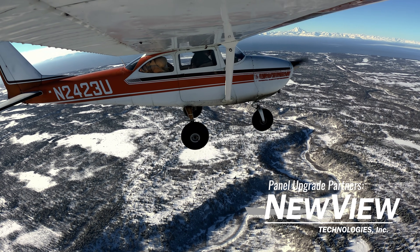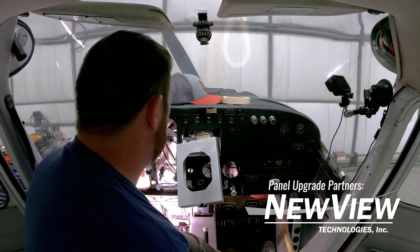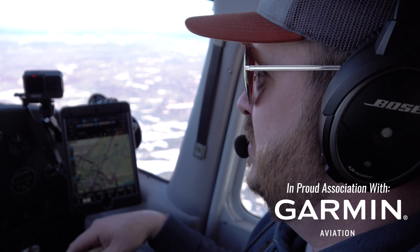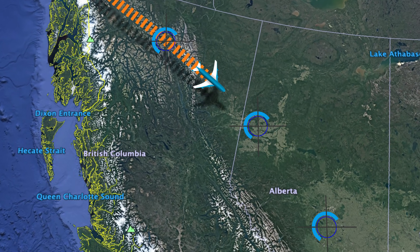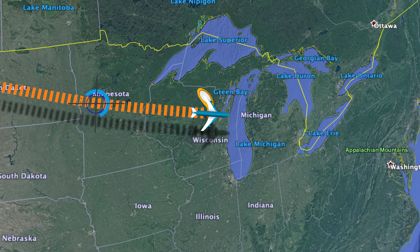Hey everybody, Chris Palmer here from Angle of Attack. We're going to be flying 2-3 Uniform down to Oshkosh to get some big panel upgrades done. It's going to turn the plane into an IFR platform and increase the capability of our flight school. It is the end of February, beginning of March when we're making this journey, and it's obviously winter time. We're going from Alaska through the Canadian Rockies, down through Alberta, and then the northern lower 48.